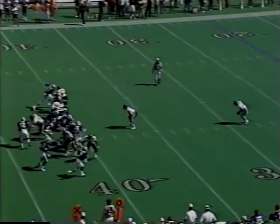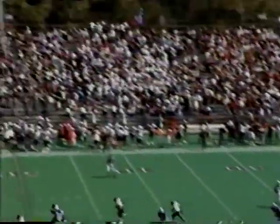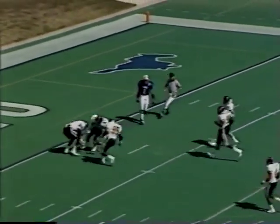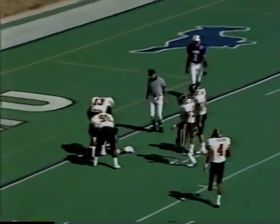The drive stalls, however, and Mark Bounce had a great day. Here's his first punt — 56 yards — and look at this bounce. The ball will eventually be killed at the one-yard line.